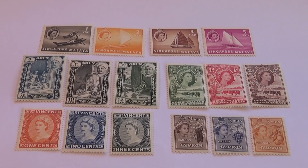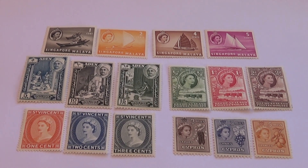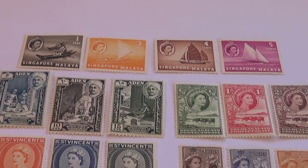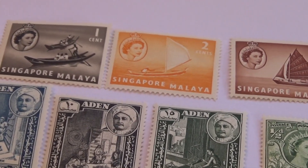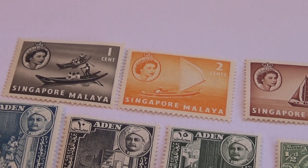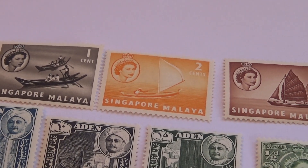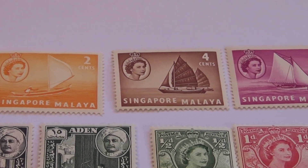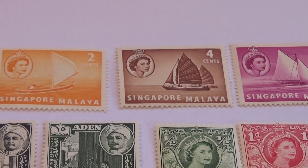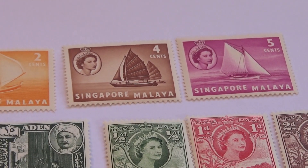Here we have some beautiful stamps from 1955 and we start with the top row from Singapore. Let me zoom right in so you can see them a little bit better. First you have them in the canoe there. Here we have a two in orange, single sail, then a four in brown and white, and then we have a five, kind of like a purplish.